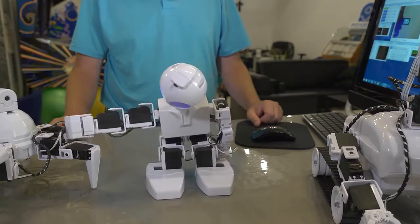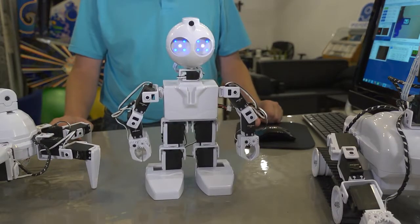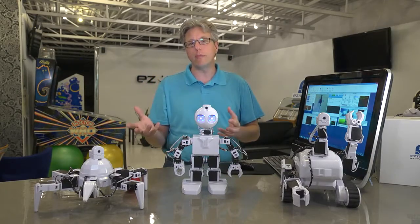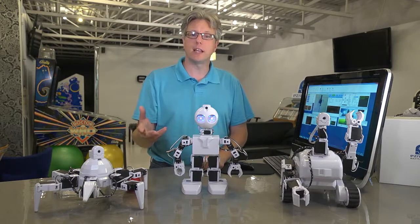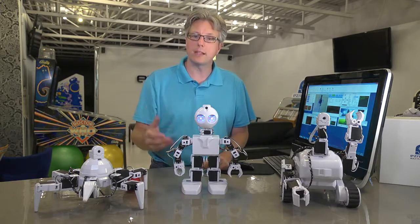Each of these movements that you've just seen can be programmed in about 30 minutes once you understand how the software works. And robotics is growing so quickly — it's much more than just movements. It's about artificial intelligence and the human-robot interaction. You can program your robots to have a conversation.